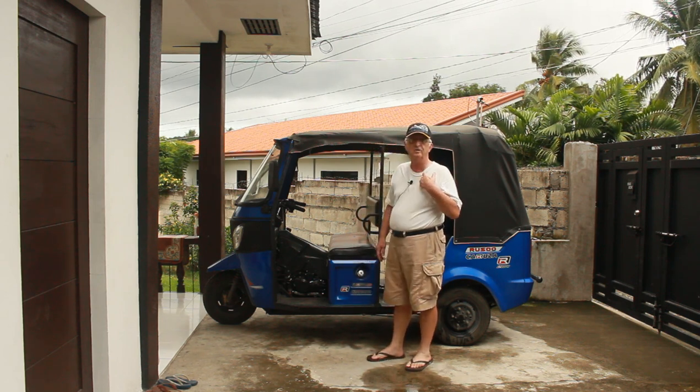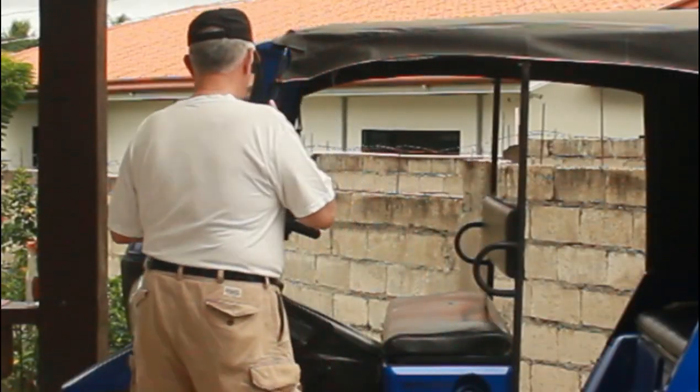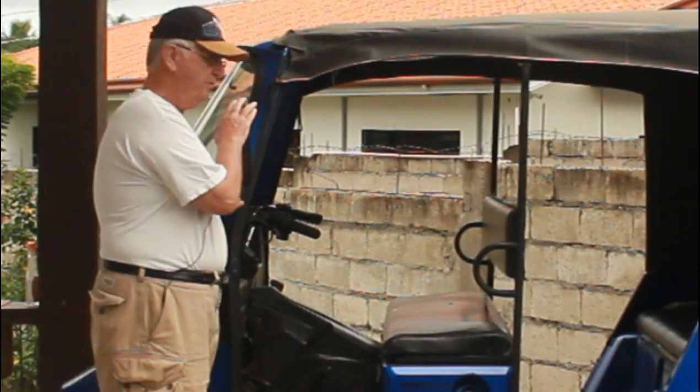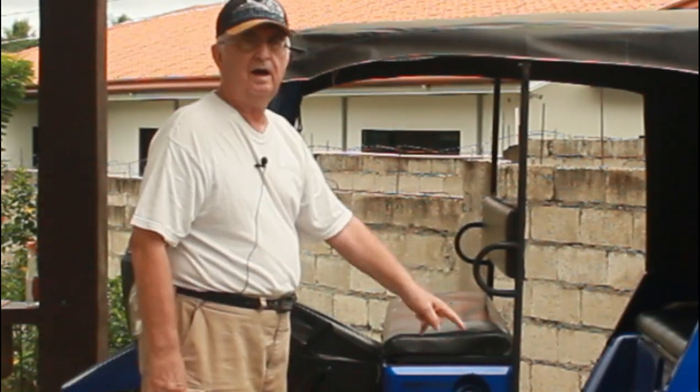First of all, I like the looks of it. I like these big rear-view mirrors. I don't know if you can see it, but I like the big tires.